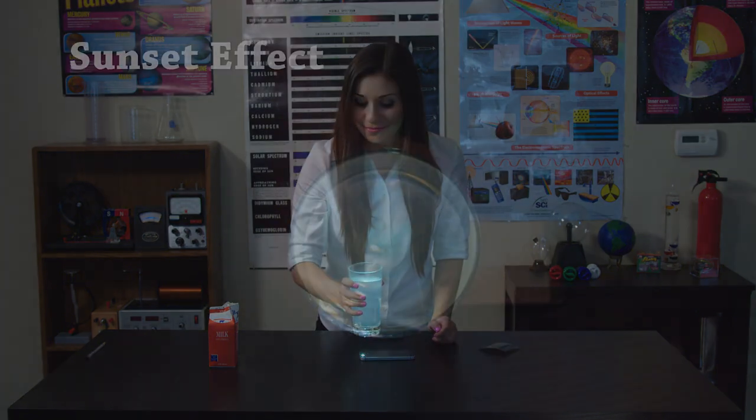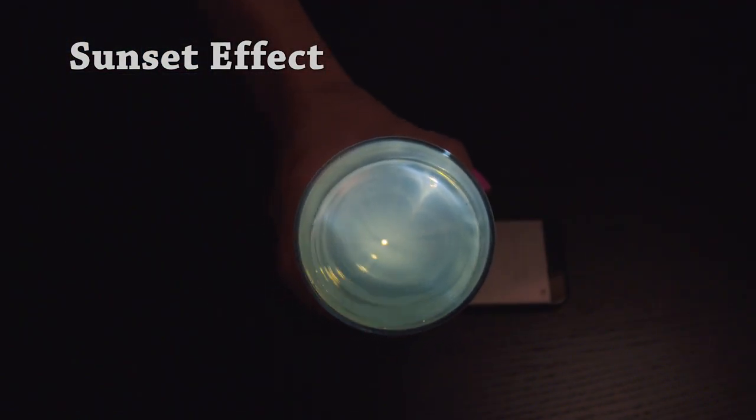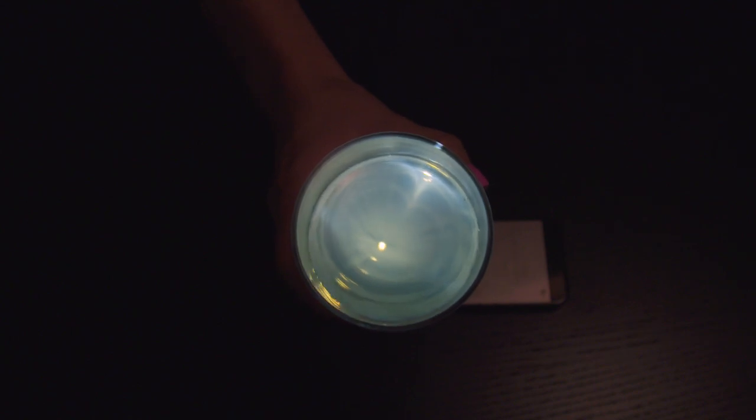Not only that, but if you look through the glass, you'll see a sunset effect. As the sun sets, it looks yellow because the sunlight must pass through a lot of sky. This scatters away the blue light, leaving the familiar yellow.